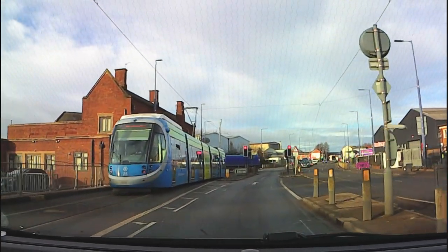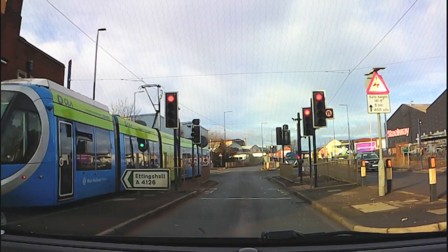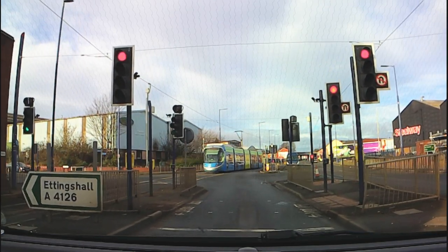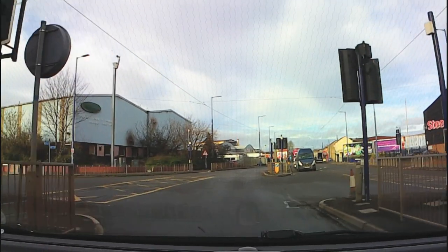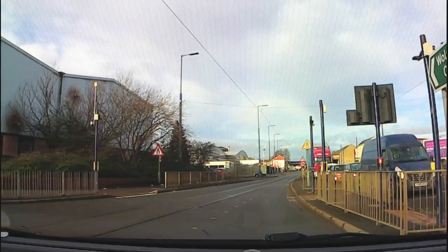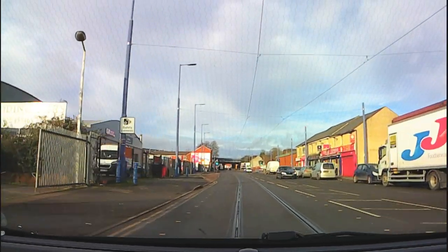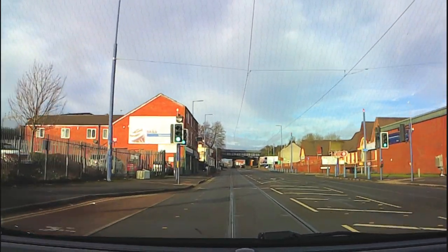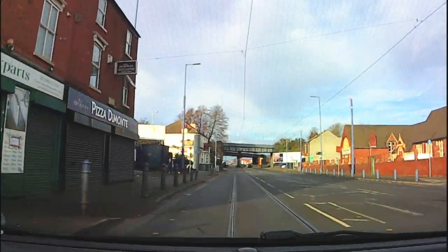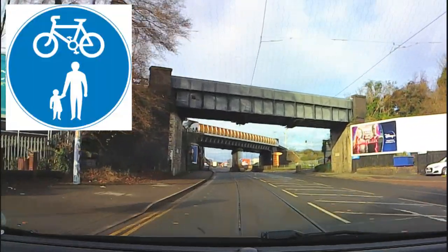These traffic lights are set up to give priority to the trams, so the tram will always go before us. Here you can see that the footpath is a shared footpath for cyclists and pedestrians — that's intended to keep the cyclists away from the tram tracks.